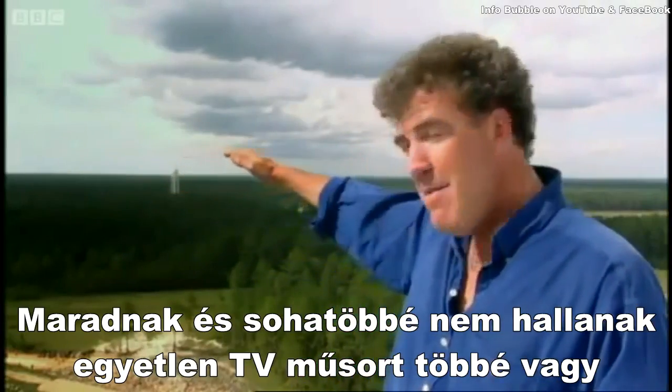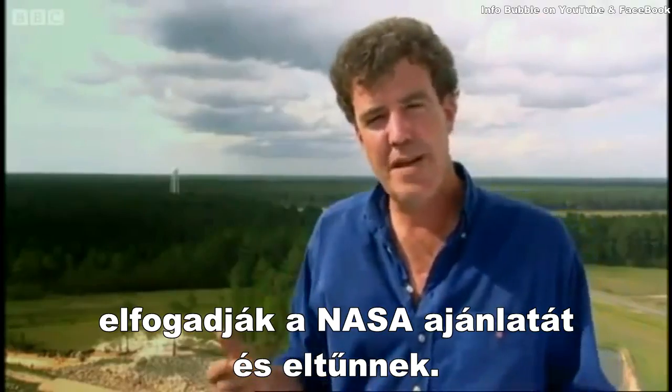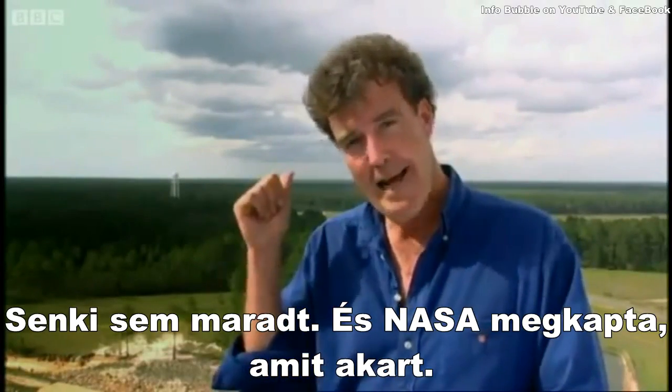This gave them an imaginary boundary line, and anyone living on the inside of it was offered a simple choice: stay, and you'll never hear another television programme as long as you live — or take the NASA shilling and get out.